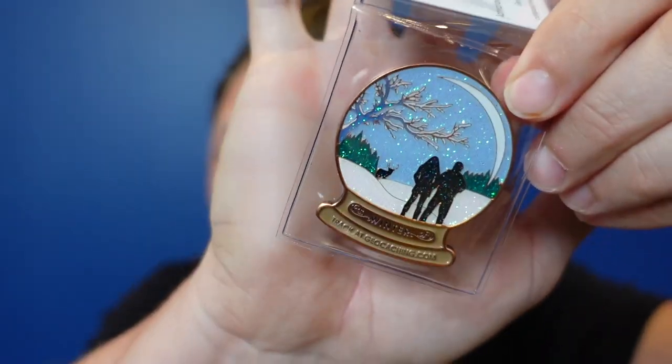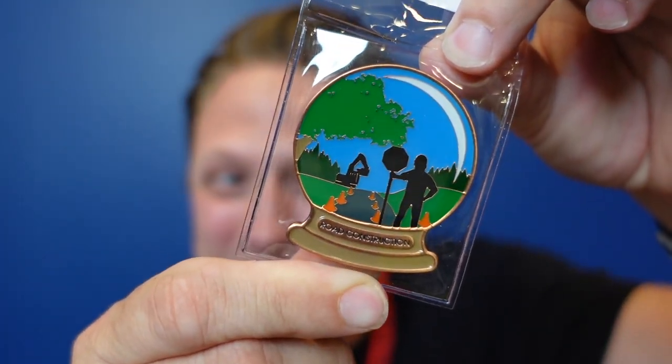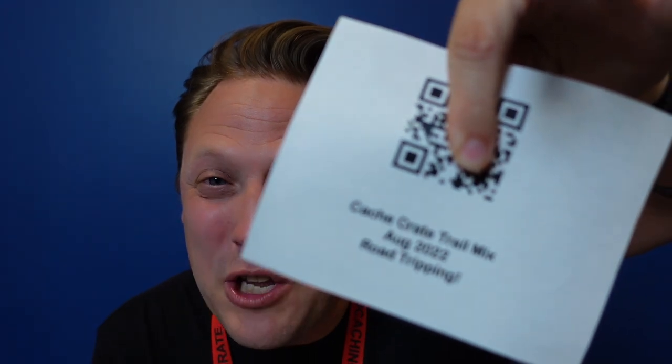Another car-related item. I also get the add-on trackable — another geocaching snow globe. The two seasons of geocaching are winter and, you can't forget, road construction season as well! This was a great, I'd say mostly car-related Cash Crate — all the stuff is very useful.